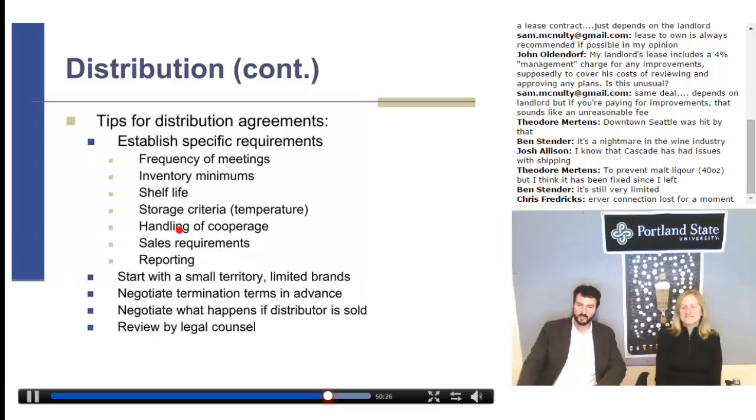More distribution tips: establish specific requirements like frequency of meetings, inventory minimums, shelf life, storage criteria, handling of cooperage, sales requirements, and reporting. Start with a small territory and limited brands. Negotiate termination terms in advance and negotiate what happens if the distributor is sold. And of course, have the agreement reviewed by legal counsel.